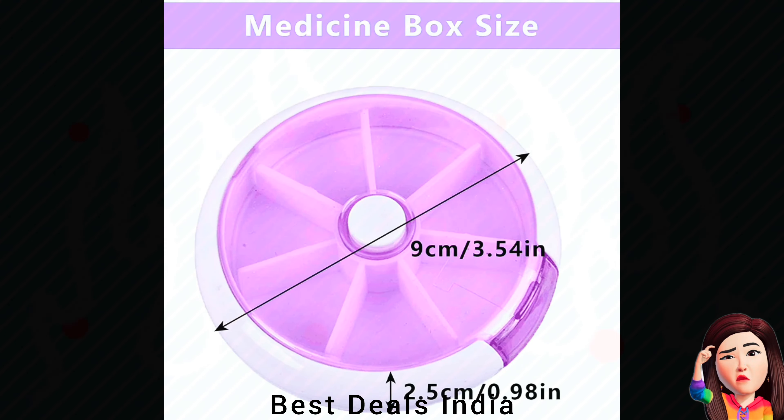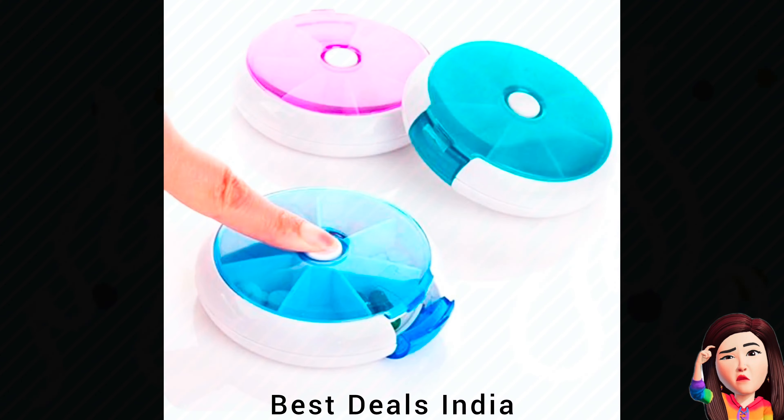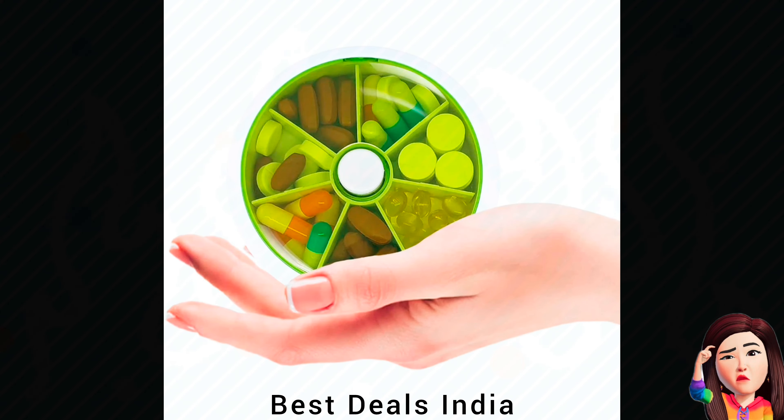Round Pill Box — useful for storing pills, small jewelry, memory cards, and small stationery. Product link is given in the twenty-fifth link.